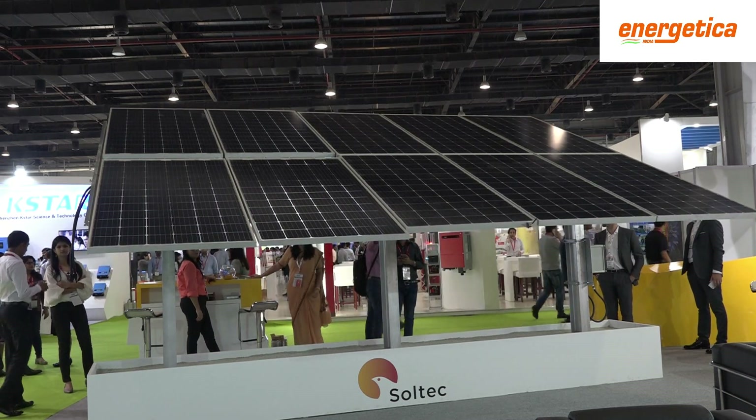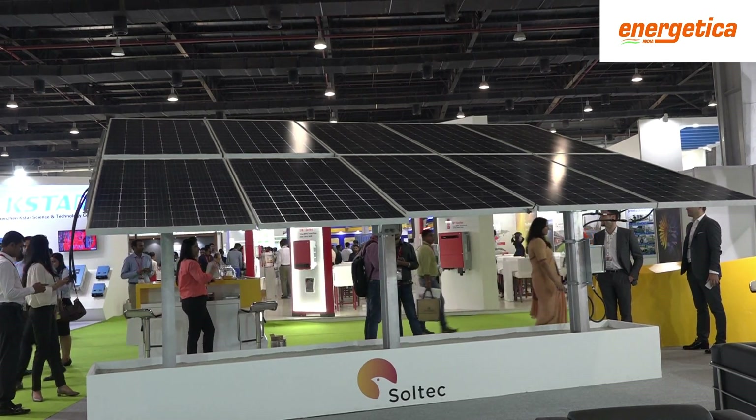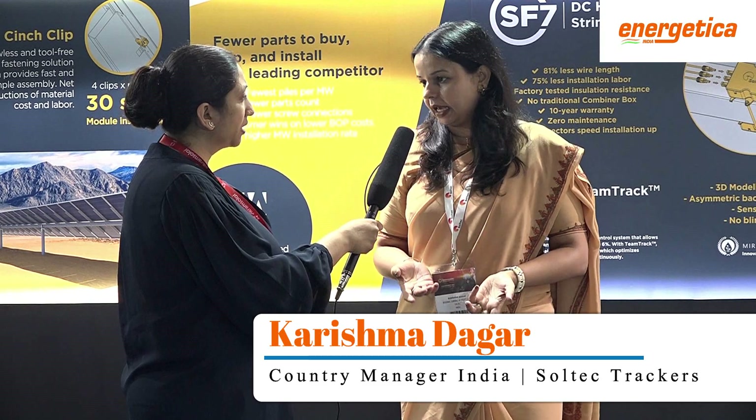It's slow, but we expect more business with bifacial interest. People are more interested in bifacial because it offers more energy gain. Our tracker plays a big role in backside generation, which is the main use of bifacial trackers. Our structure design has very less shadows with a good height — standard height is around 2 meters — and we don't have torque tube shadows, so less shadows and more gain for bifacial.